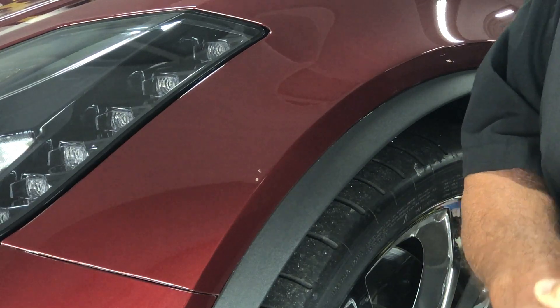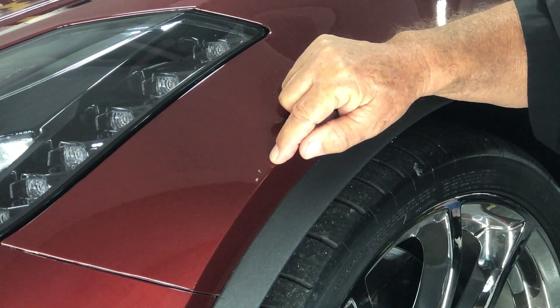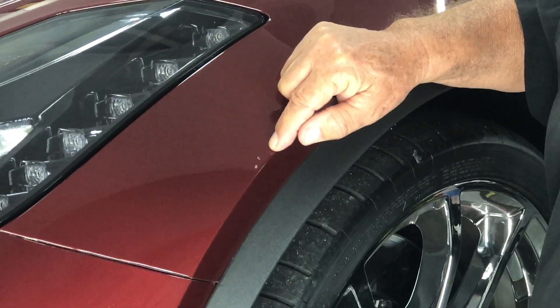I walk out and find these two big incisions in my fender. Someone dropped something on it — however,